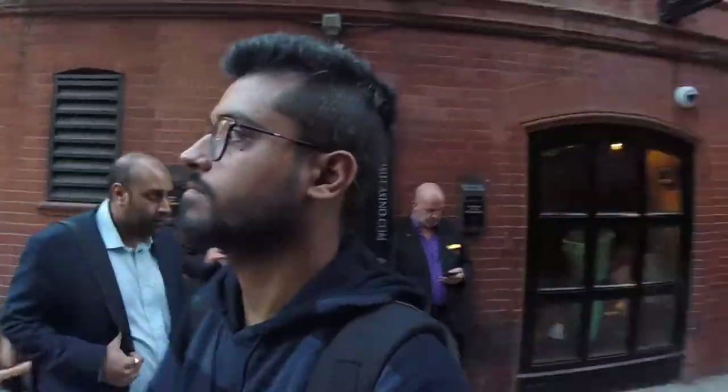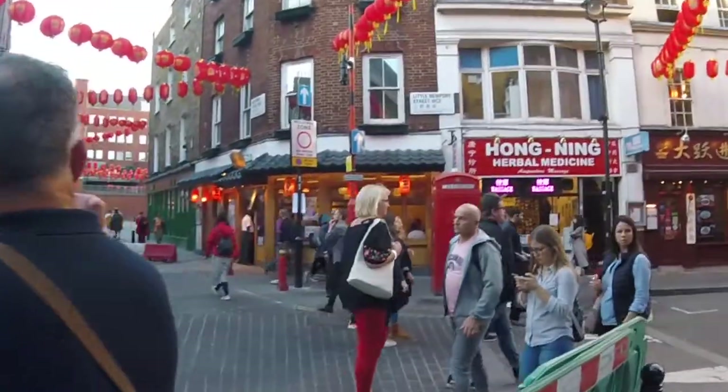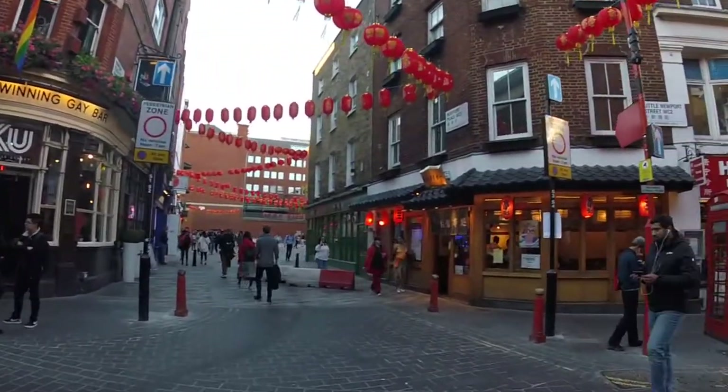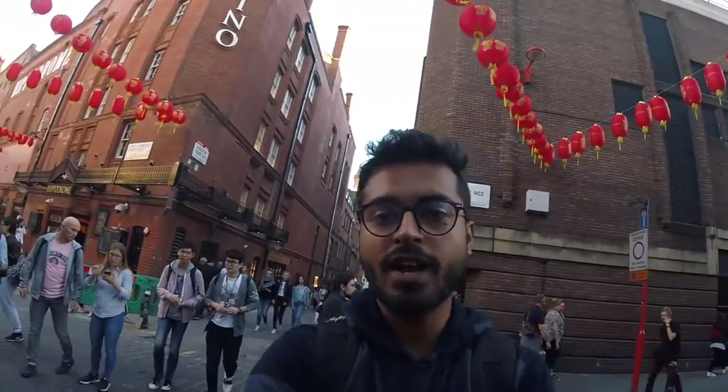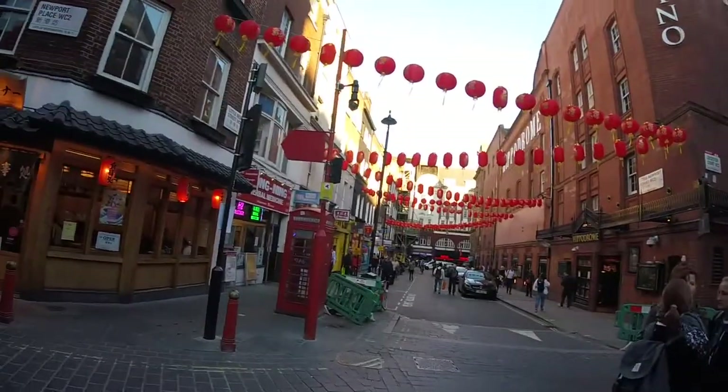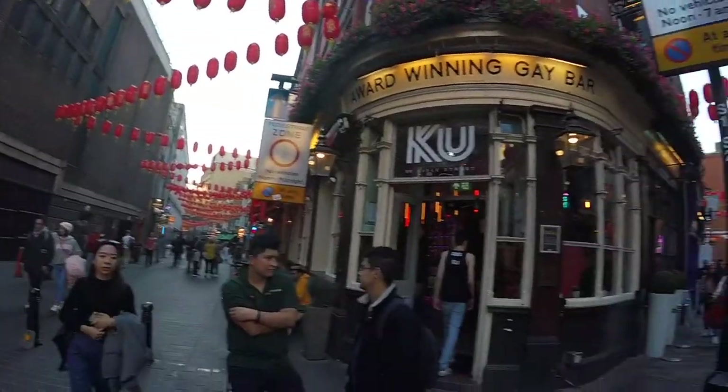Now I have come to Chinatown. This reminds me of Hoi An in Vietnam when I was there around January. But this is like modern China — that was like ancient China. The place must be glowing at night, but I don't have time to stay till then. Everywhere there are Chinese restaurants and even the announcements are in Mandarin.